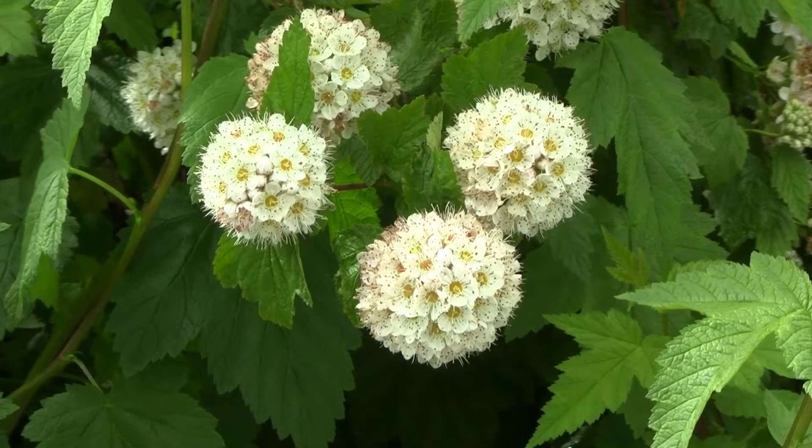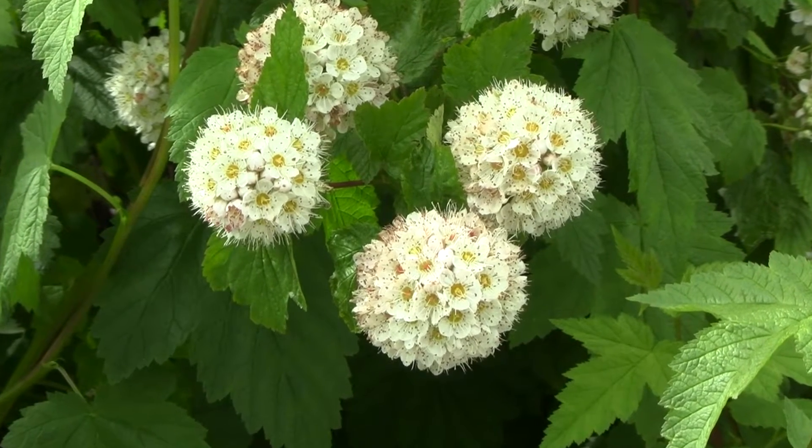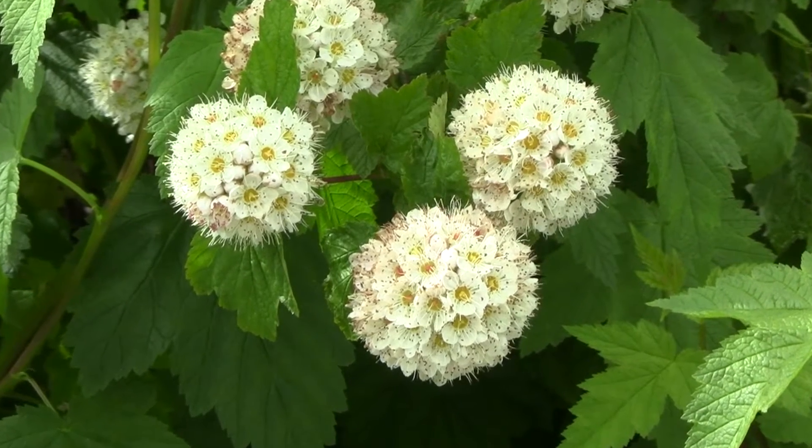This Ninebark in my yard was grown from a cutting. I cut a branch off of Pacific Ninebark down by a creek, and buried it about two-thirds of the way in the ground. The next year it sprouted lots of leaves, and it's been growing strong for the last two years.